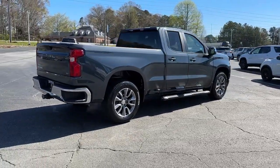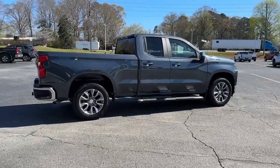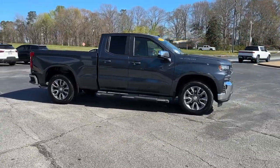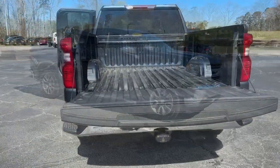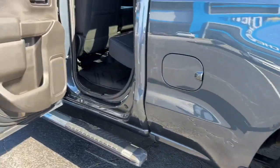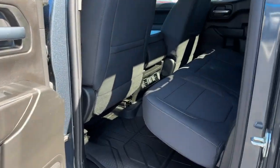These are just some of the great options this vehicle comes with: keyless entry, heated driver's seat, remote engine start, heated mirrors, backup camera, Bluetooth connection, steering wheel audio controls, rear AC, aluminum wheels, and Wi-Fi hotspot.